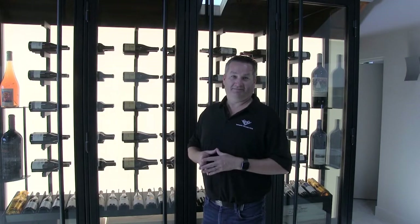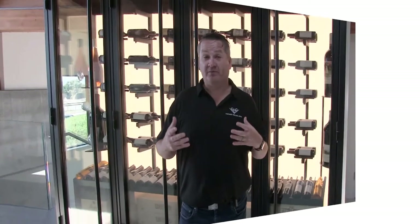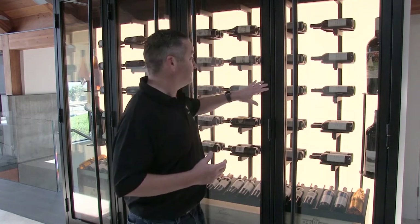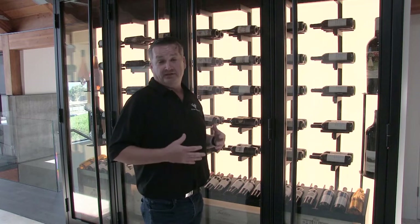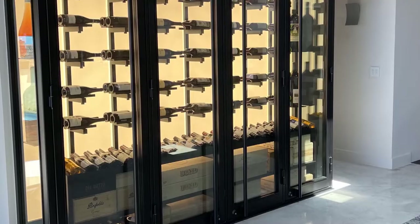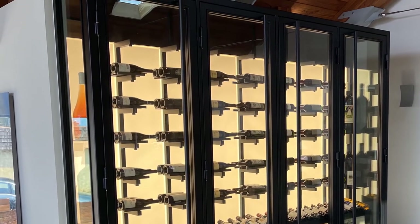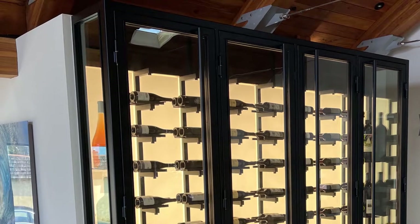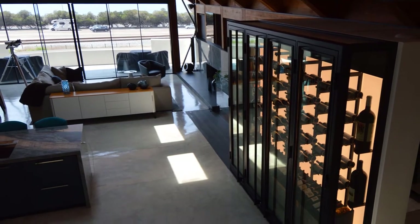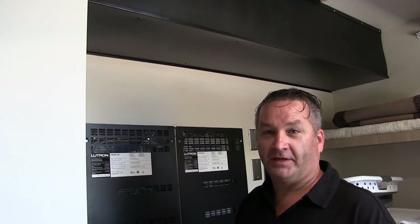A big problem that can arise is moisture and temperature. If we're at a 55-degree room and you have an 80-degree day with humidity, there's a chance for condensation. That's why we're very big on dual pane thermal insulated glass with everything weather-stripped and sealed. We basically built a big refrigerator in here — we want to keep the moist warm air out so it does not condensate on your glass or your steel.